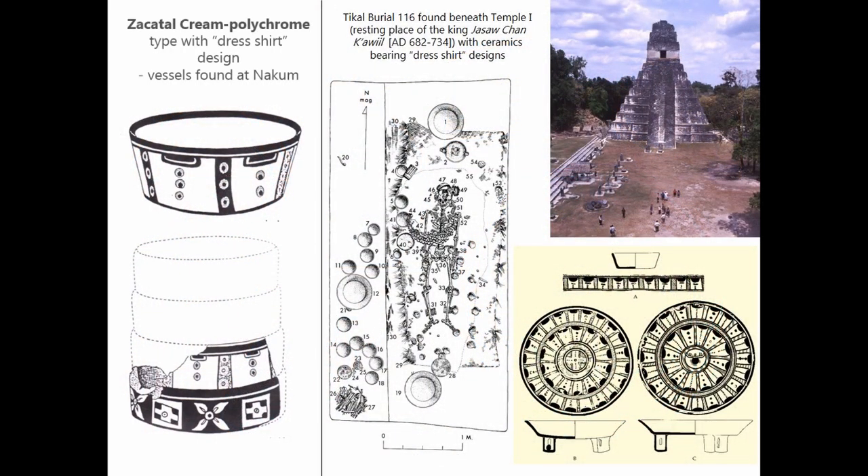Similarly, it is during this time that we see a profusion of another group of ceramics called the Zakatal cream polychrome, decorated with the so-called dress shirt design, so named because of its apparent similarity to freshly laundered dress shirts. A large collection of such vessels was especially found in a very famous tomb of the king of Tikal, Hasau Chan Kawil, buried below the huge pyramid temple, Temple One of Tikal. Many similar vessels representing this type, Zakatal cream polychrome, were also excavated at NAKUM.